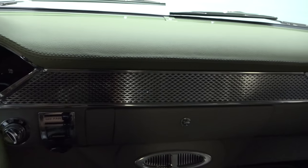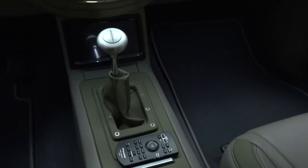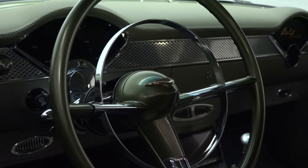A leather-wrapped dash dresses Dakota Digital gauges and controls for the Vintage Air climate control, and a full-length console anchors a short, low-car shifter between chrome power window switches and Pioneer touchscreen audio.